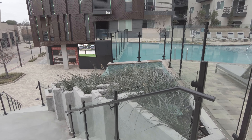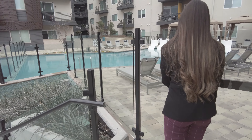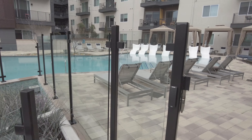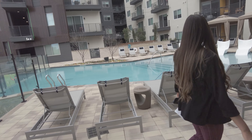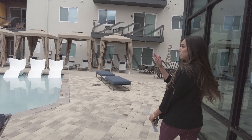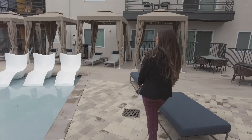We're gonna see the pool. Keep in mind it's March, so you're not gonna see a lot of folks right now during the day, but it's very pretty. It's about 11 o'clock or so. Let's see this pretty pool.